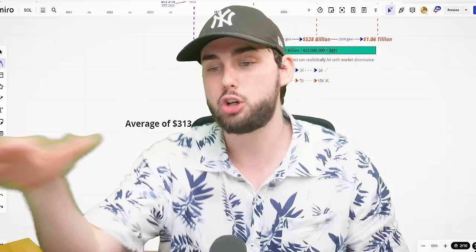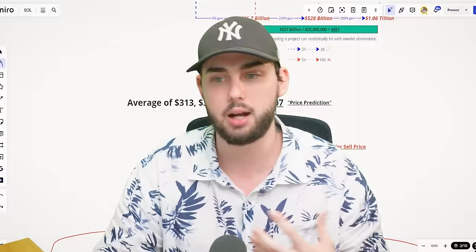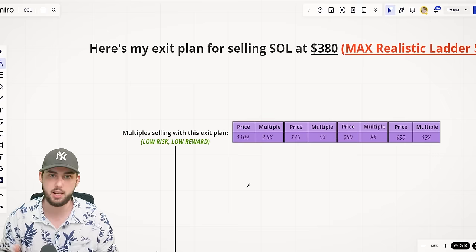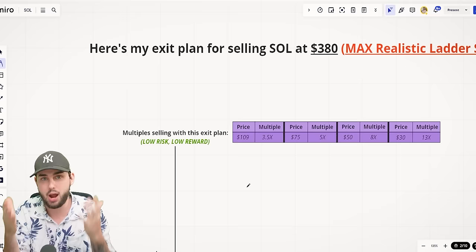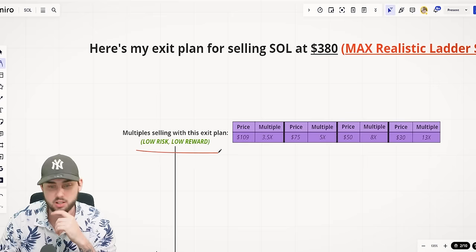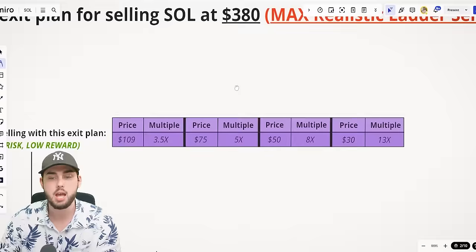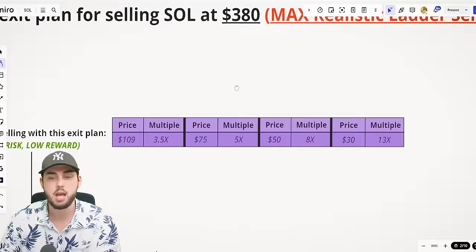You can choose to sell at $507, $400, or $1,000 — that's up to you. But I preach being as safe as possible while getting the most out of the market. If you're looking for a 20x from the current price, that's moon boy thinking. Solana is now a low-risk, low-reward project. At the current price, we're really looking at a 3.5x. If you bought at $75, that's a 5x. At $50, it's an 8x. At $30, it's a 13x — that's the personal max I'd look to exit at.